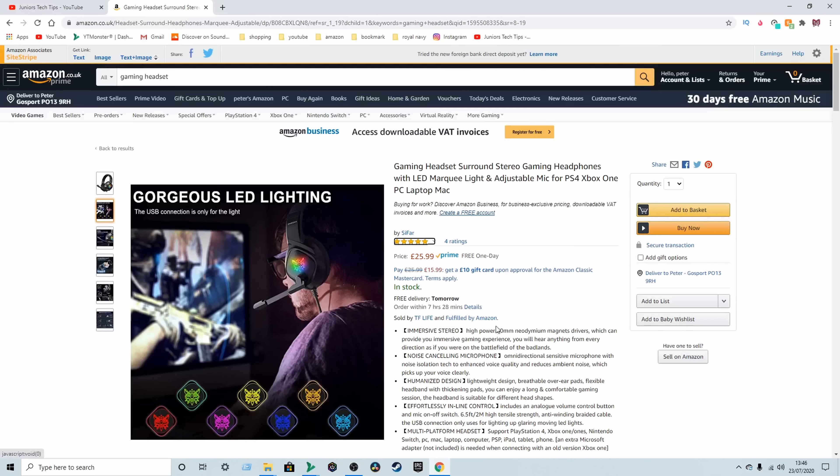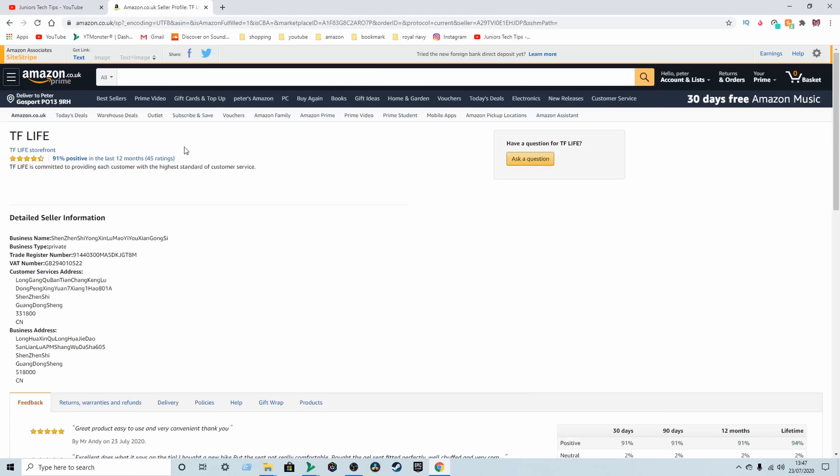If we go back up, this one's sponsored so I'm not going to touch it. All we're going to do is scroll down until we find one that has low reviews and isn't sponsored. We're trying to find a company selling these headsets that doesn't have a lot going on yet.